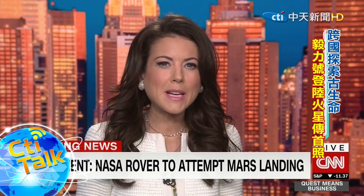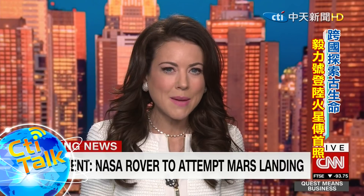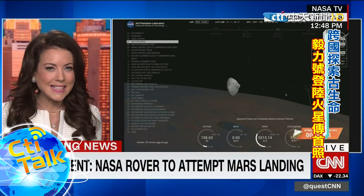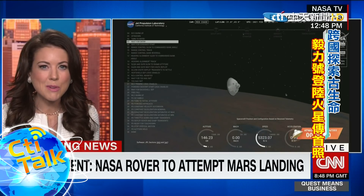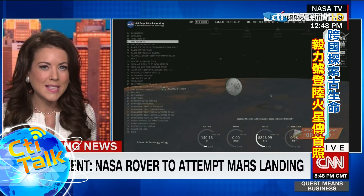It's travelled nearly 300 million miles from Earth, and just minutes from now, NASA's rover will attempt a nail-biting touchdown on the surface of Mars. We won't actually see the landing — NASA's technology is not quite there yet — but we will be able to hear it, listening in to Mission Control. You are actually looking at live pictures from Pasadena, California.